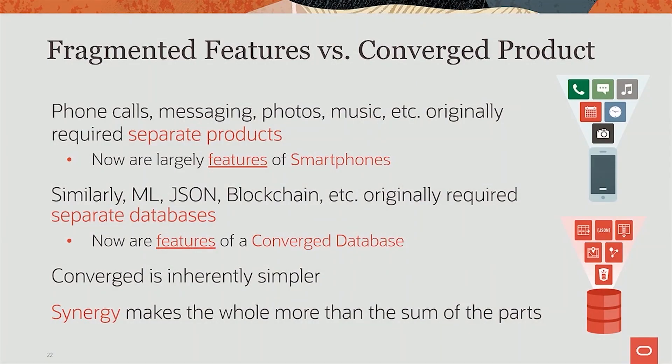But what's happened now is these things are being converged into a converged product — they're really features of a converged database. And there are two giant benefits here. One is it's just a lot simpler. It's inherently simpler to have one, just like one smartphone is a lot simpler than carrying 10 devices around, plugging them all in, powering them and recharging them. But there's a second benefit, which is a little more subtle.